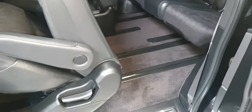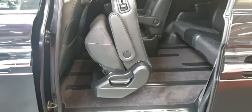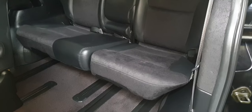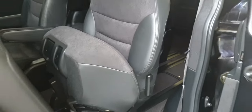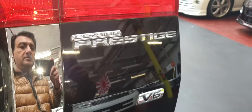The seat goes fully forward so it's easy to get in and out. All the seats — both front and rear — can be adjusted. You can make it like a minivan with more space in the back. Just hold the handle up here and push all the way. I'll show you from the back how much boot space you get. That's the badge — Elision Prestige V6.